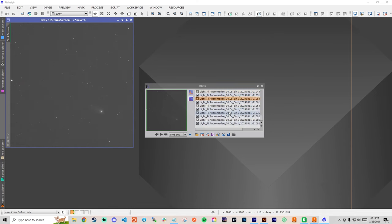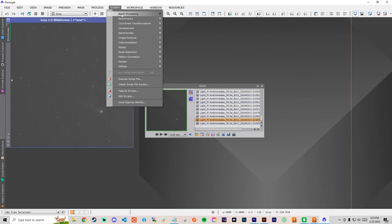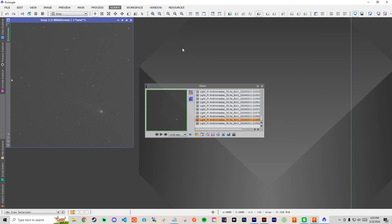When I get ready to process an image in PixInsight, the first process I do is called Blink. Blink allows you to preview your individual frames quickly and mark which ones are keepers and which ones to throw away. Once I'm done filtering out the bad images, I go to Script, Batch Processing, Weighted Batch Pre-processing. In here you can add your light frames and your calibration frames.